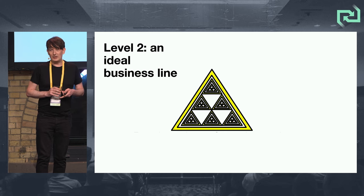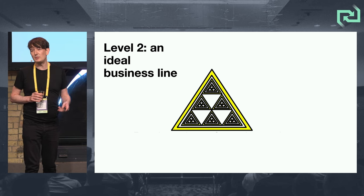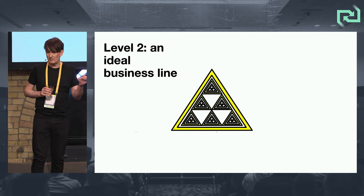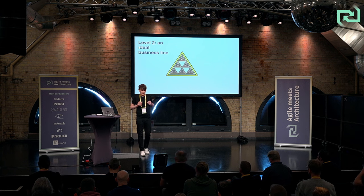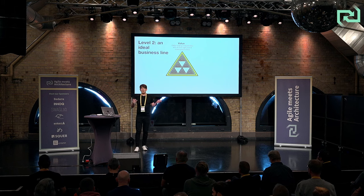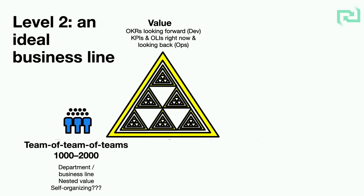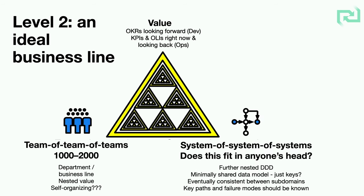Your typical organization is probably bigger than that. Eduardo talked yesterday about teams, product lines, and product groups. For me working at Saxo Bank, we have one product — a trading system — but it's really complex, and it takes about 1,000 technologists to run the various components. There is still a set of North Star goals and OKRs that we have as an organization, and they decompose to individual teams. Does that system of systems of systems fit in anyone's head? Interesting question.